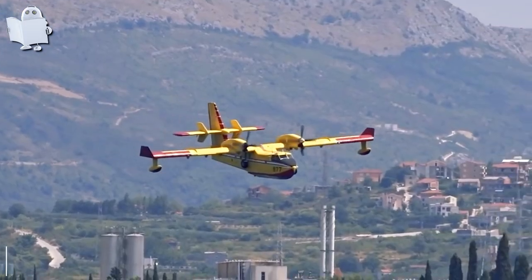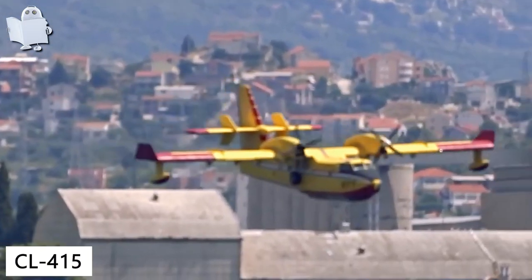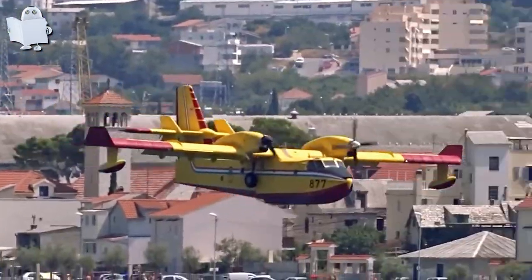Number 34: CL-415. These Canadian pilots sure know how to have some fun.